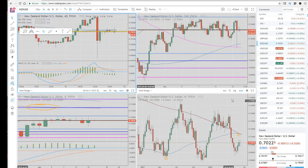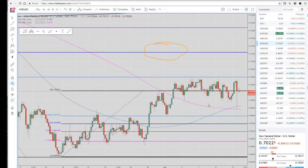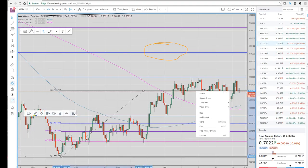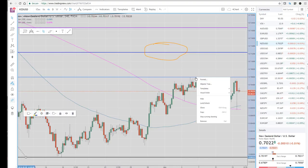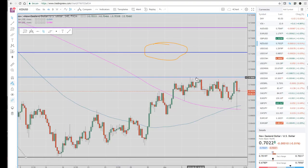Let's take a look at the Kiwi chart, because this is a break trade that we're looking at. These are all four-hour bars. This level right here, 70.58, is important.